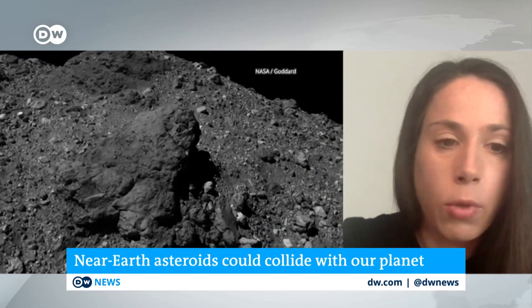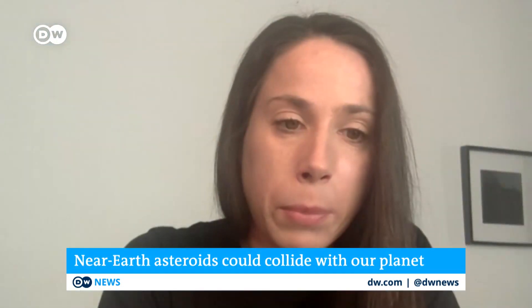That's really, really fascinating stuff. Nicole Schmitz from the DLR Institute of Planetary Research in Berlin, breaking down what's at stake here and what has been discovered so far. We really appreciate it.